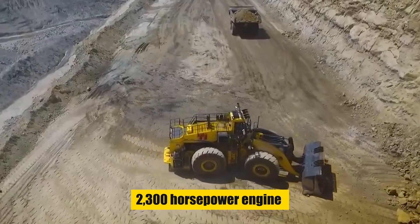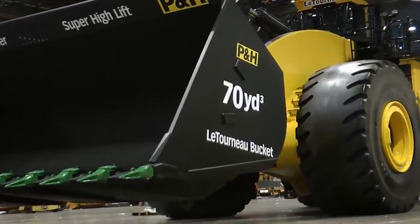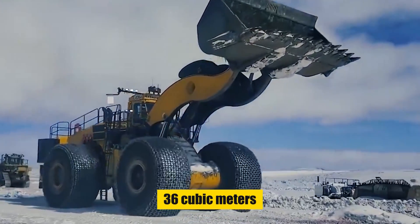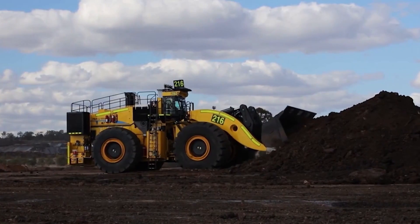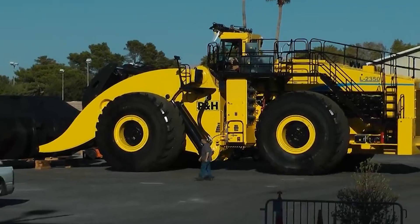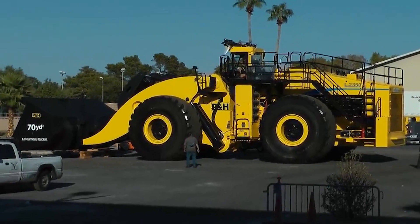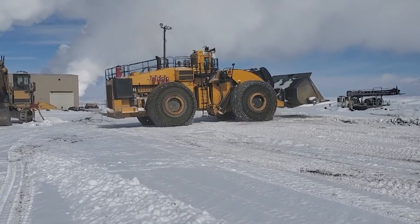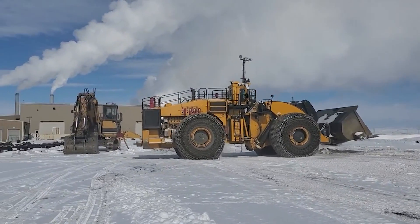Its 2,300-horsepower engine and massive bucket can scoop up a staggering 36 cubic meters of material in a single bite. Imagine filling your living room with dirt 36 times. The Komatsu Gen 3 L2350 wheel loader, a 412-ton titan, dominates mining landscapes with its raw power and engineering prowess.